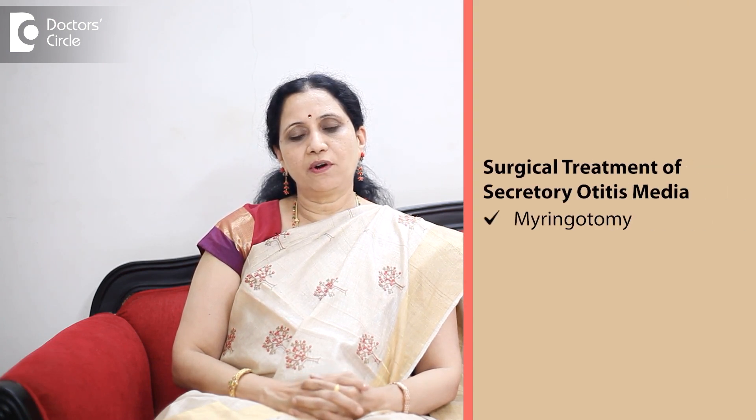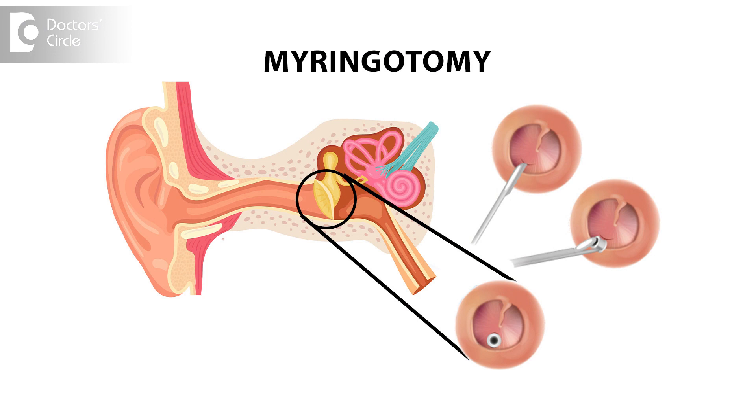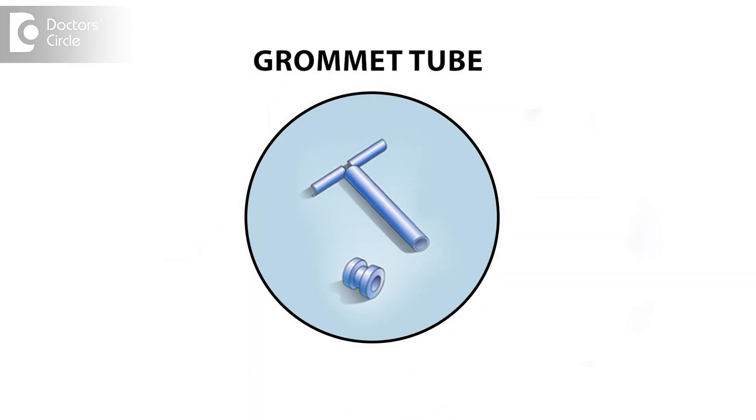We have to do a surgery called myringotomy and grommet insertion. We will make an incision on the eardrum under the operating microscope, suck out the fluid from the middle ear — whether it is a thin serous fluid or a thick gummy glue ear — and insert a tube called the grommet tube.